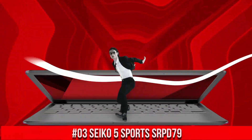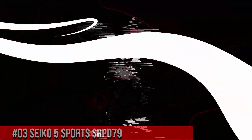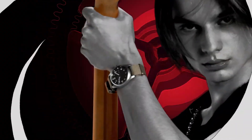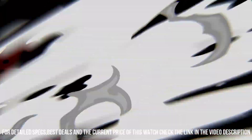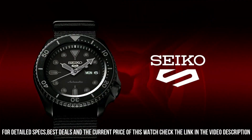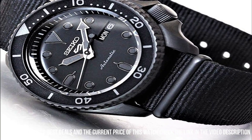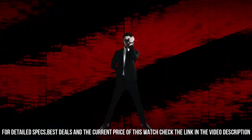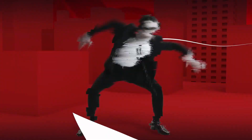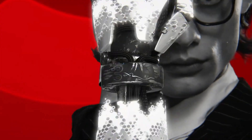Number 3: Seiko 5 Sports SRPD79. Nowadays the price is $172 USD, but this price will vary with time. Dial window: hardlex. Display type: analog, buckle clasp. Case material: stainless steel with hard coating. Case diameter: 42.5mm. Case thickness: 13.4mm. Band material: nylon. Band width: 22mm. Band color: black. Dial color: black. Calendar: day-date. Movement: automatic with manual winding capacity. Water-resistant depth: 100 meters.